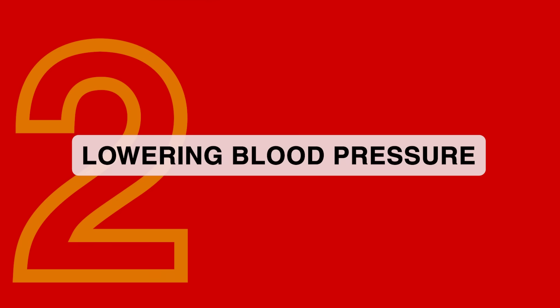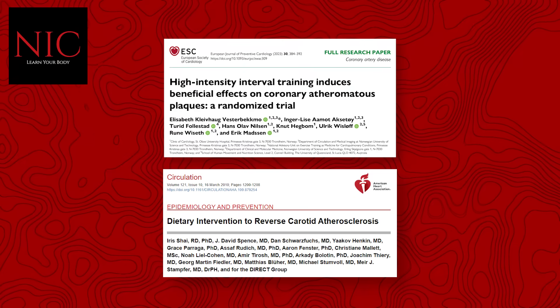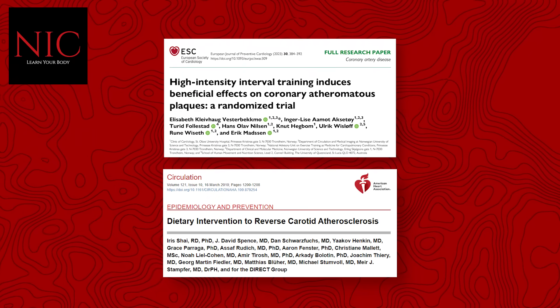Two: reducing blood pressure, especially systolic — the top number on the chart — to deactivate the endothelial cells from a pro-inflammatory state. Three: weight loss, if possible. Weight loss reduces systemic inflammation, reduces blood pressure, reduces APOB, and the studies with the most robust reversal of plaque shared a common trait of participants losing weight.